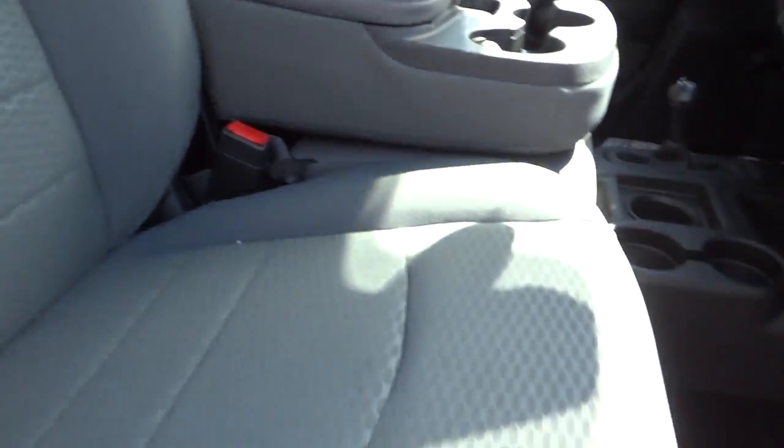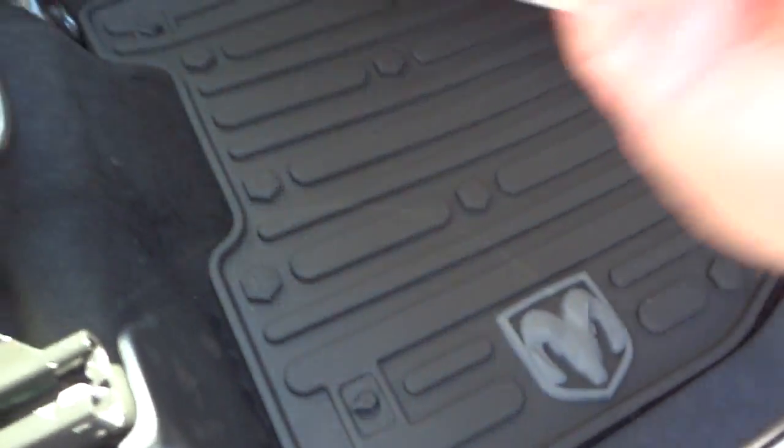Manual adjustments on the cloth seats. You've got your foot slush mats here in the front as well, and a nice Ram emblem there on the seat.